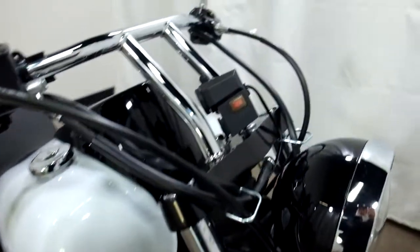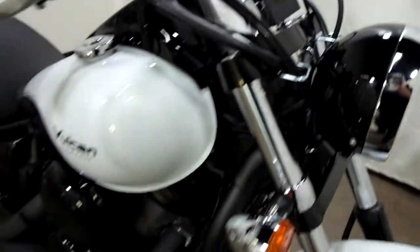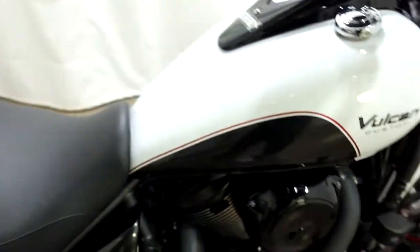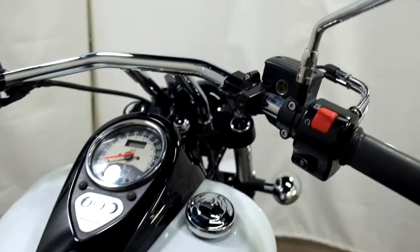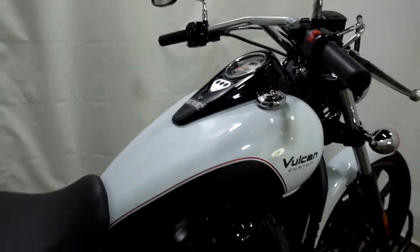They've added a 12-volt USB power port and a helmet lock. Other than that, this bike is stock.